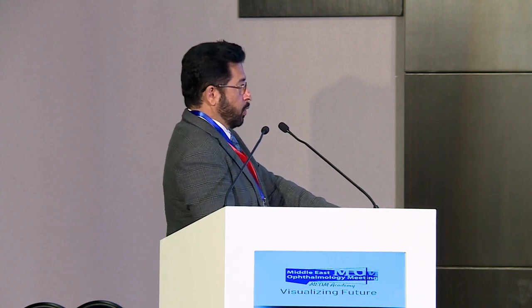Thank you, Dr. Ramri, and esteemed colleagues. I'll quickly talk about Duane's Retraction Syndrome and how to treat it. Defining the disease is very important — it is a mechanical, neurological, genetic disease included in CCDDs, with limitation of abduction and adduction and narrowing of the palpebral fissure. Retraction of the globe is the hallmark on adduction, with upshoots and downshoots.